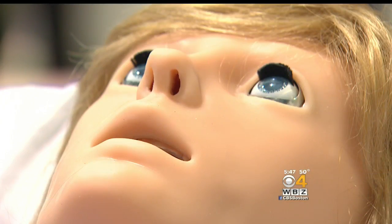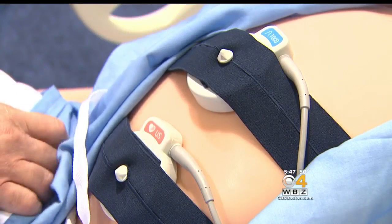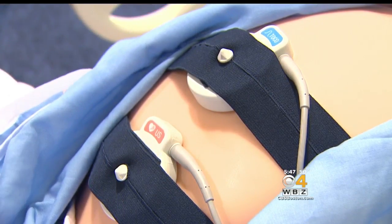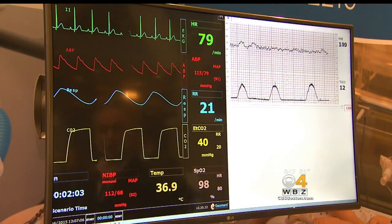She will deliver a baby. She will speak during that delivery: 'Please, give me an epidural.' Her eyes blink, and she's connected to fetal heartbeat and contraction monitors. Her oxygen levels are being measured and so is her blood pressure, all in real time.